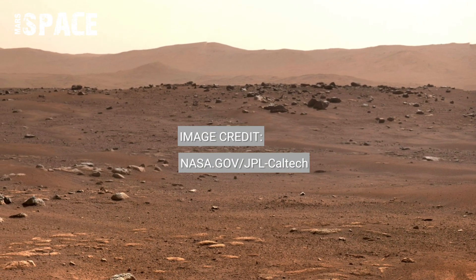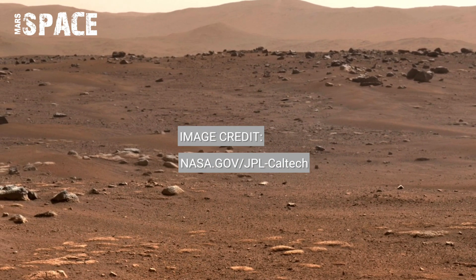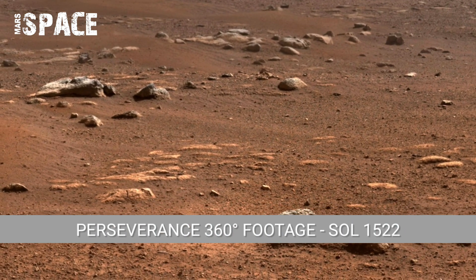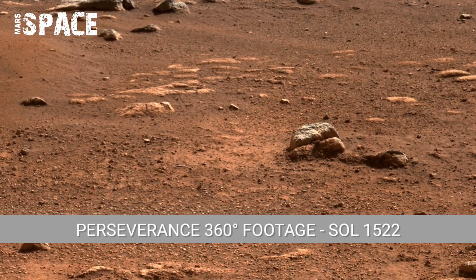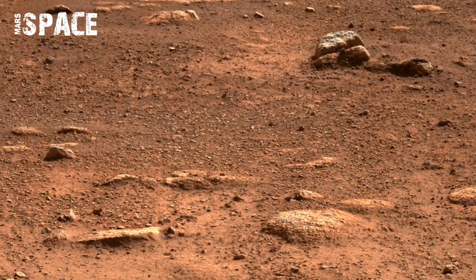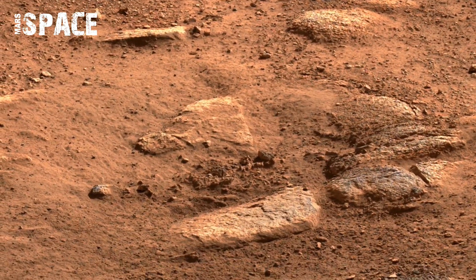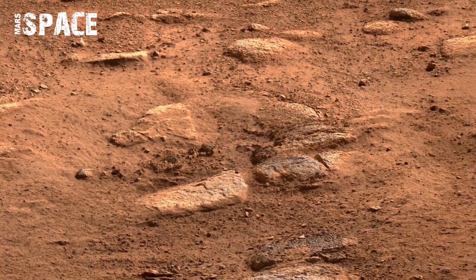Several patterns visible in the footage, like channel-like structures and ripple textures, indicate the historical presence of flowing water. These formations were likely created when rivers emptied into the Jezero Crater lake.